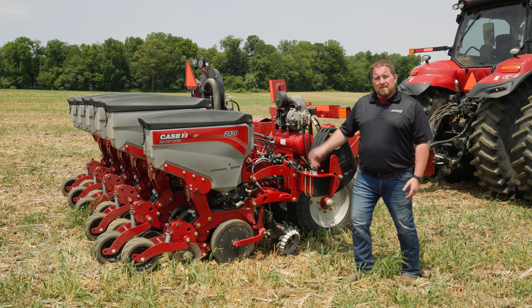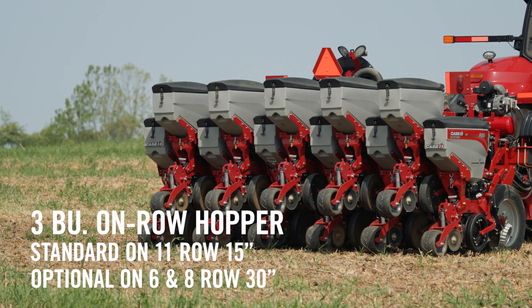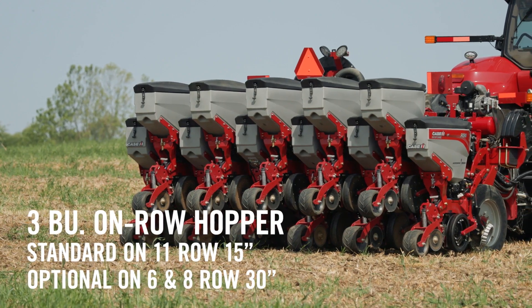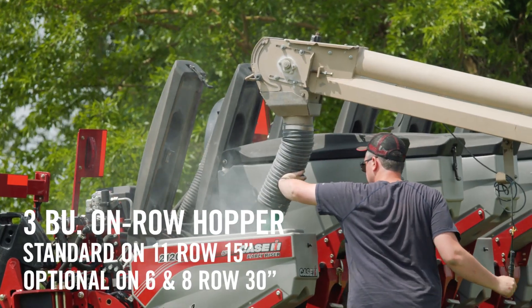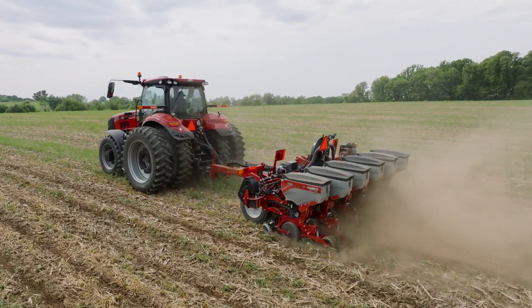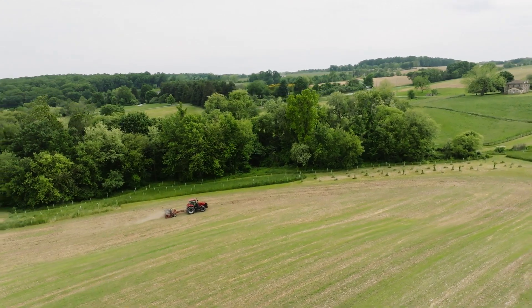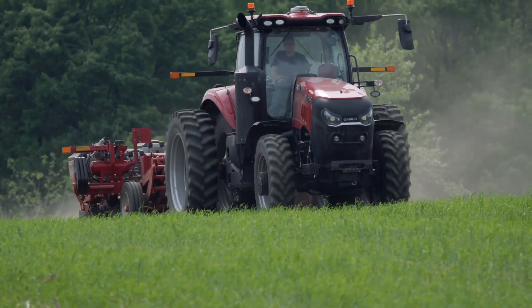One of those being the three bushel on-row hopper. That three bushel on-row hopper is going to be a standard feature on the 11-row 15 and optional on the 30-inch configurations. That's really going to increase that carrying capacity when it comes to seed, to allow that grower to spend more time putting seed in the ground.